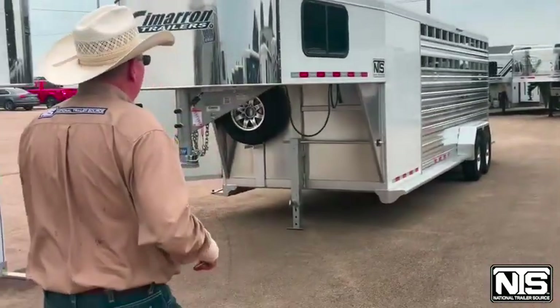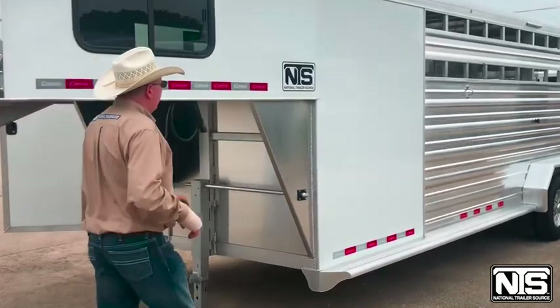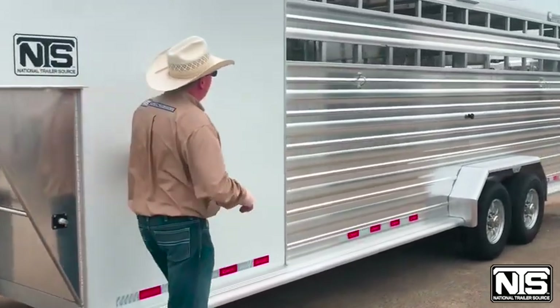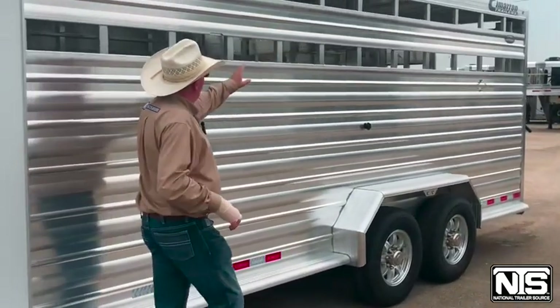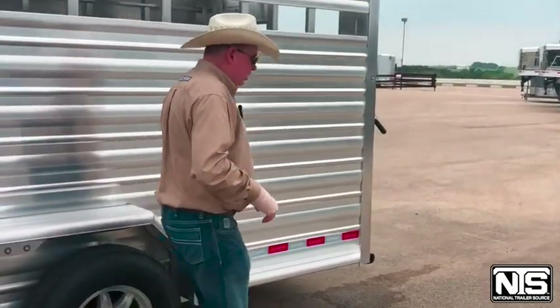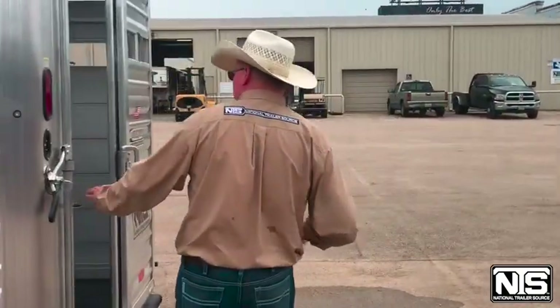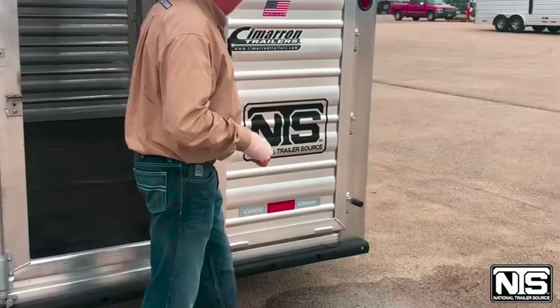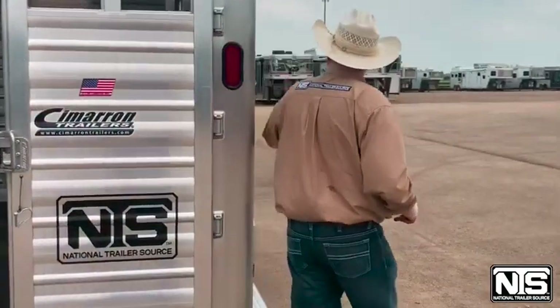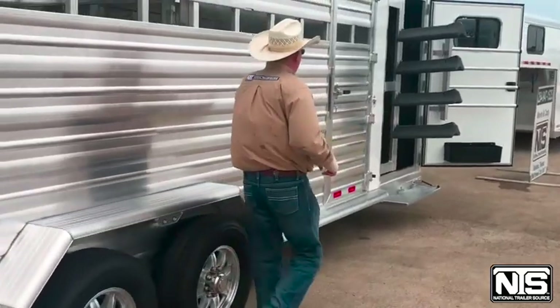Coming to the second trailer, we've got a 24 foot stock trailer with a four foot dressing room, tie rings, one cut gate, aluminum wheels, Goodyear tires, big door on the back with a slider, rubber mats on the floor, slats on the butt side, and an escape door.